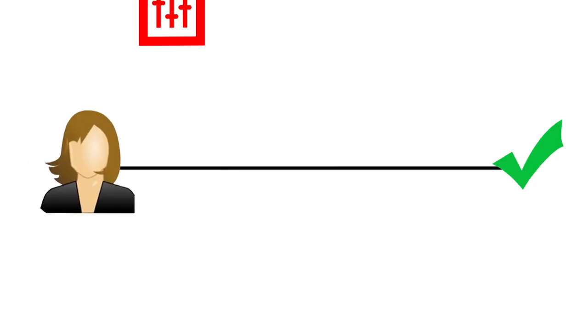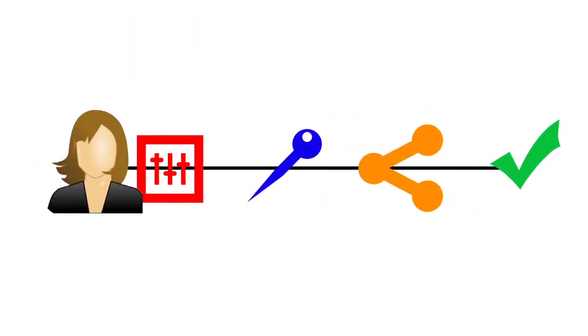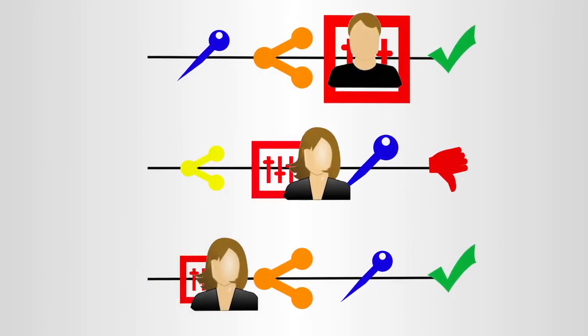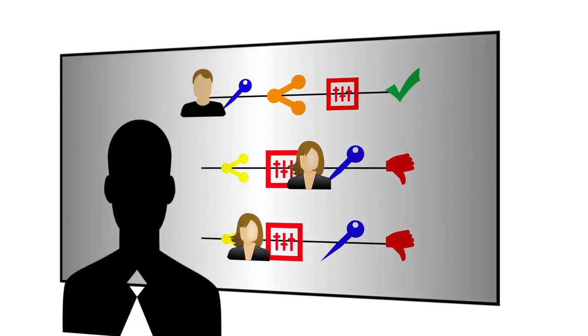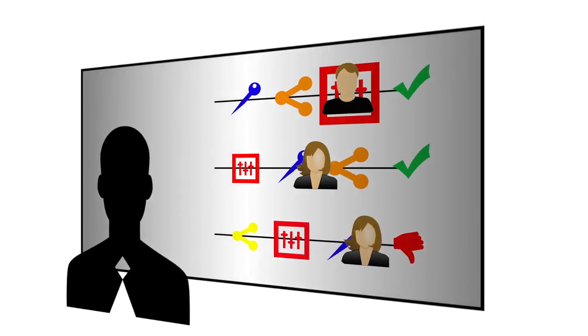Every piece of content we ever deploy to students, we always measure whether or not it's improving learning. We have over-the-top results — students not only love it, but they actually learn better and learn faster. The system enables the teacher behind the scenes to see how each student is tracking at every step of the way.